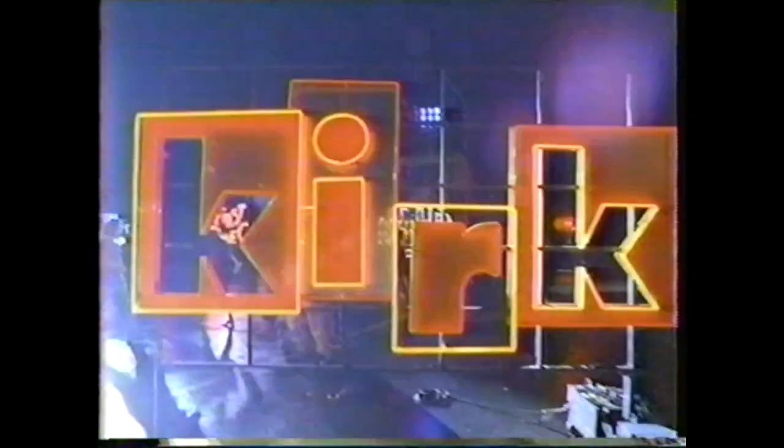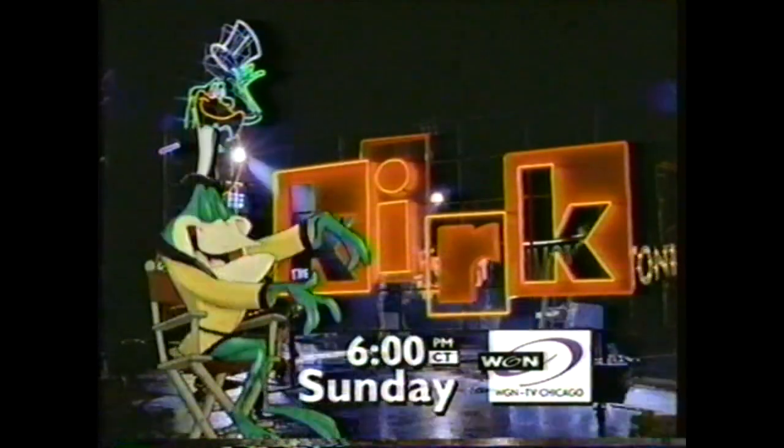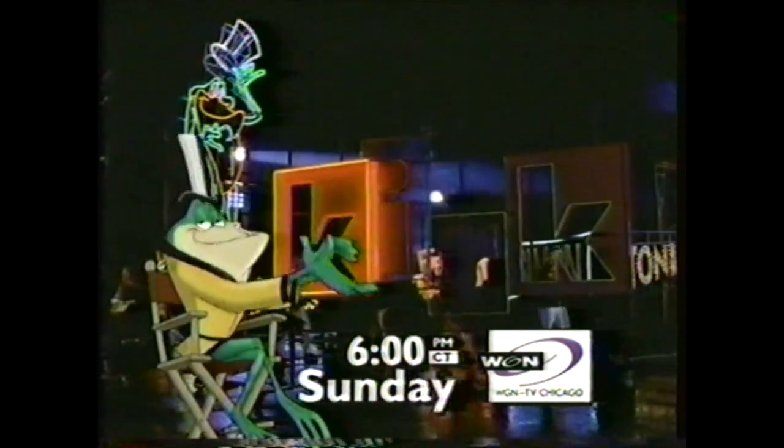Kirk's girlfriend gets her first patient. I'm gonna upgrade on you! I'm gonna die! Kirk! Sunday night at 6 on WGN Channel 9.